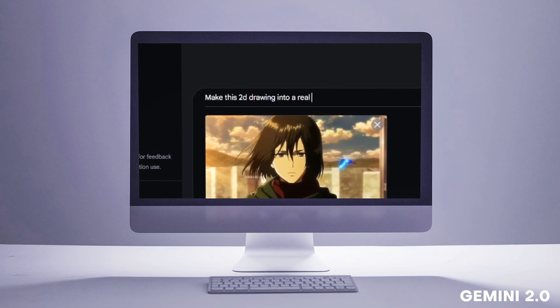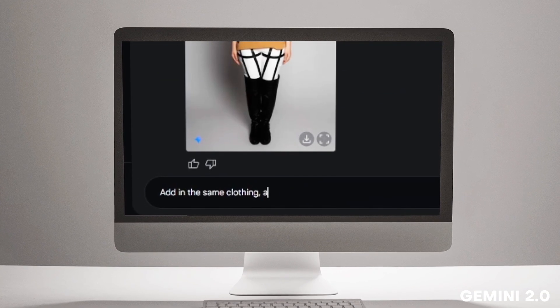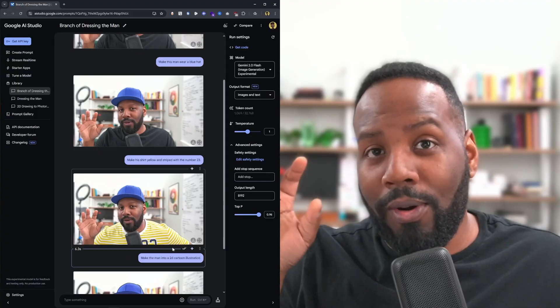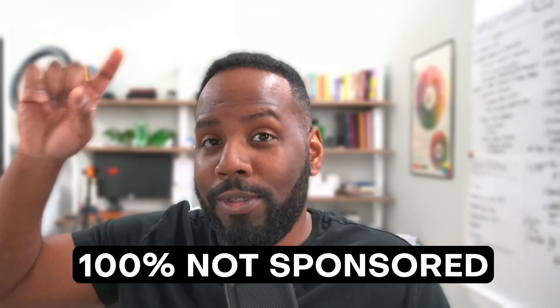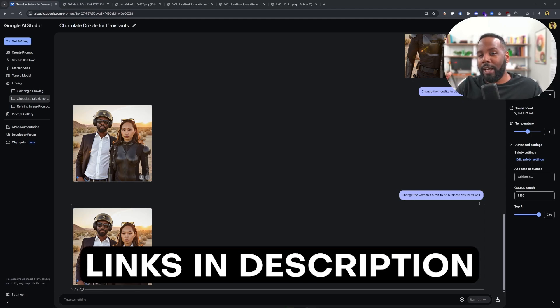Google AI Studio is incredibly powerful and runs incredibly fast. It's unlike any of the previous AI image editing software before, and I've been throwing a bunch of scenarios at it. Not only can you edit pictures by just typing in a simple prompt, but you can do a whole lot more crazy stuff. This is AI Studio and it's running the brand new Gemini 2.0 Flash, which includes image generation and image editing features.